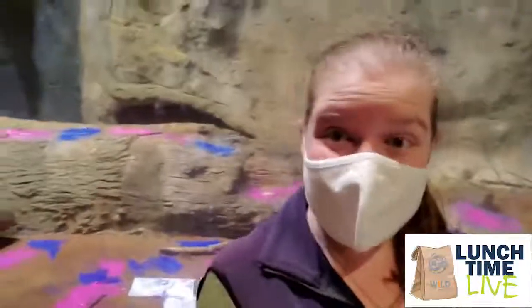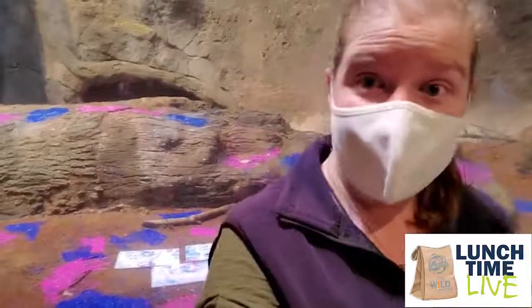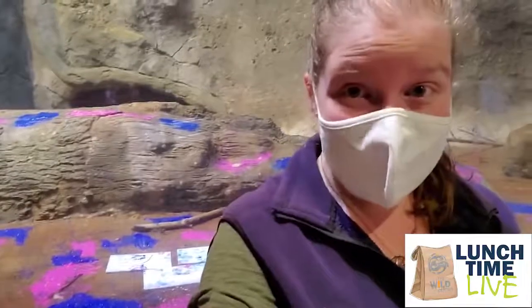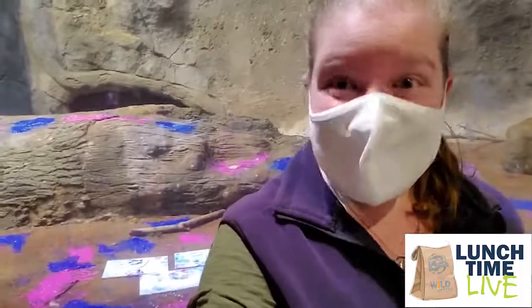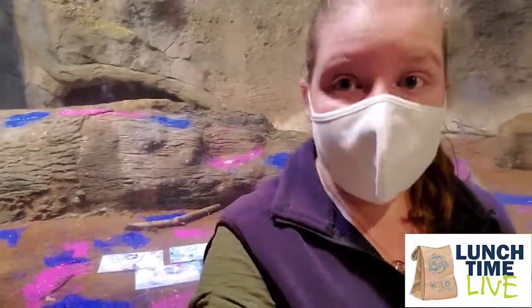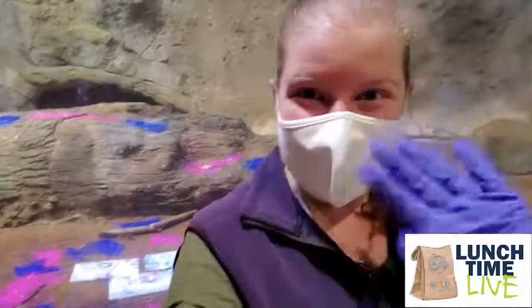Thank you guys for joining me. I know this was kind of a weird thing to do — who finger paints with otters? Apparently I do, and we do here at the Wild Center, and you guys have participated now as well. We'll see you next time for our next Lunchtime Live. Hopefully you guys are having some beautiful spring weather and you're getting outside to enjoy it. All right guys, bye!